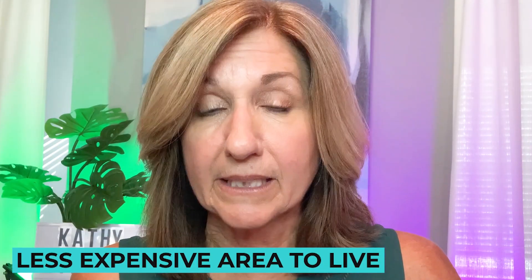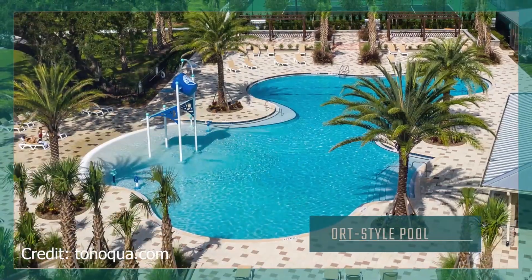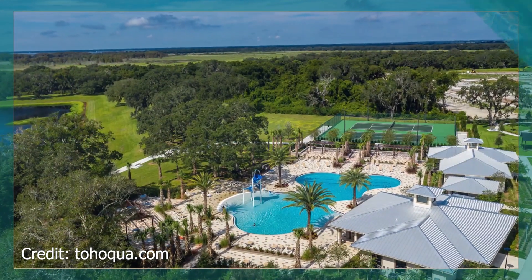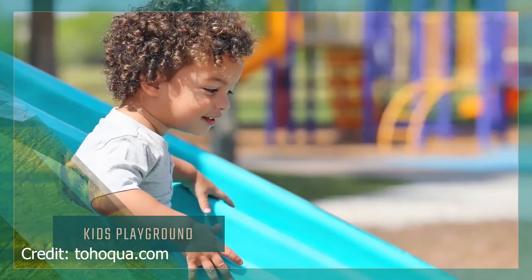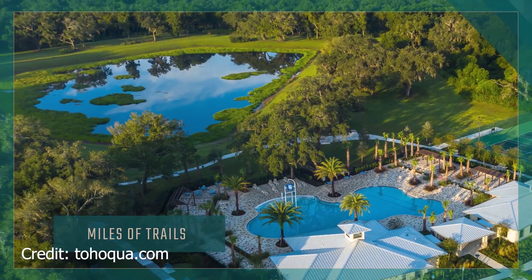Kissimmee is a less expensive area to live in the Orlando area. Home prices — you're going to find some things in the very low $300s to upper $200s. New construction is still going to be in the mid to upper $300s. One community I really like is called Tohokuwa by Mattamy Homes. Now Lennar and Pulte are going to be building there too. It's part of an area called Neo City, where a lot of high-tech companies are going to be moving in, which is exciting.